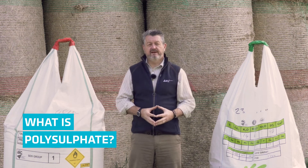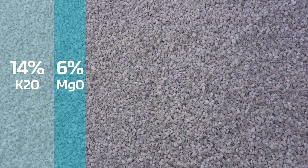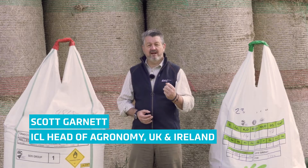When we look at the analysis of polysulfate, we have 14% potassium, 6% magnesium, 17% calcium, and 48% sulfur. It's in a sulfate form, which means it's readily available and the plants can actually take it up.